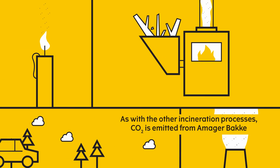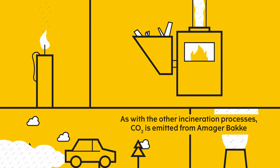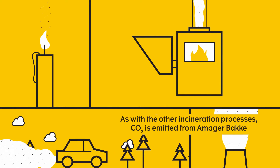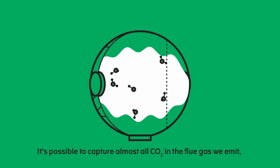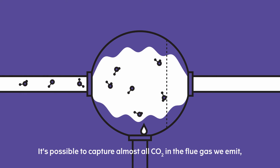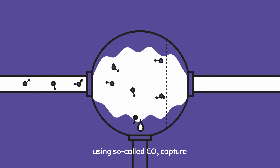As with the other incineration processes, CO2 is emitted from Amar Bakke. Yet there could be good news for the climate. It's possible to capture almost all CO2 in the flue gas we emit using so-called CO2 capture.